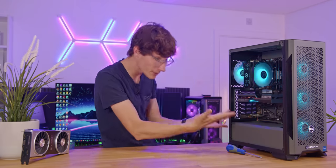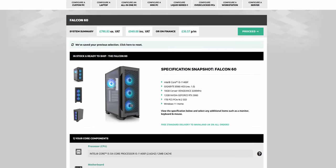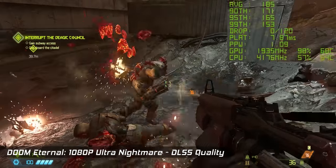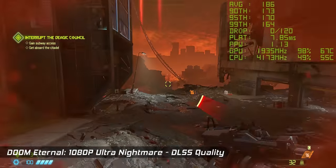A massive thank you to both PC Specialist and Gigabyte for sponsoring this video. If you're interested in getting into PC gaming but you're not too confident with a screwdriver, then PC Specialist is here to help. The PC we're using here actually costs under £1,000 at the time of filming, yet it can run all of these titles at sky-high frame rates. Whenever you see gameplay in this video, it's all captured on this system.